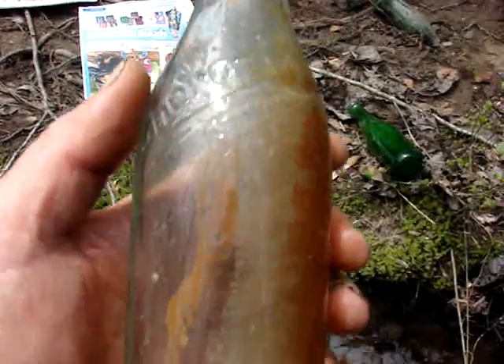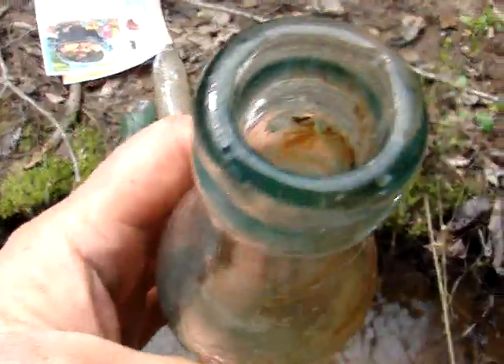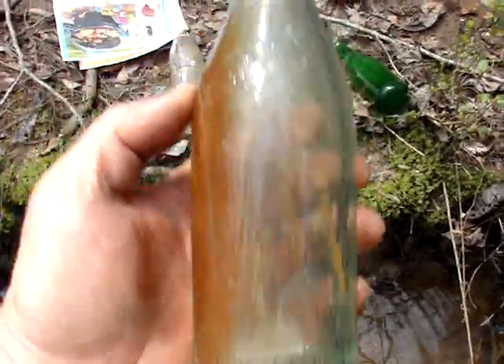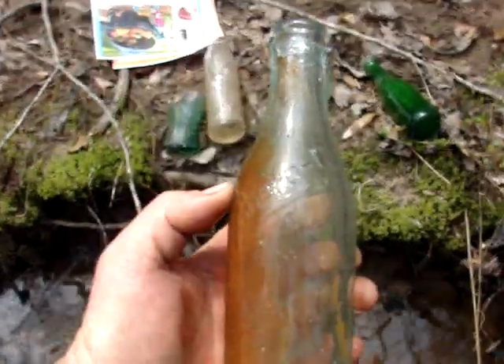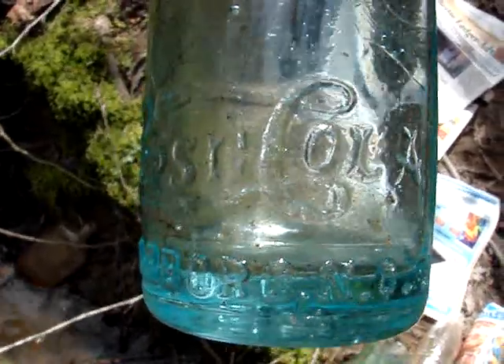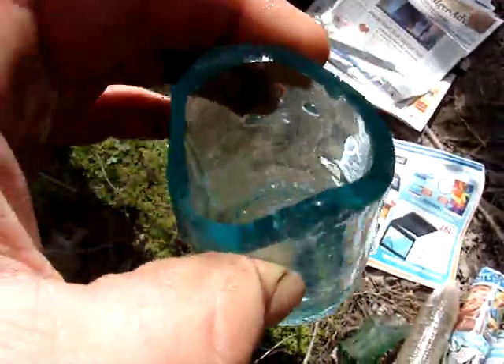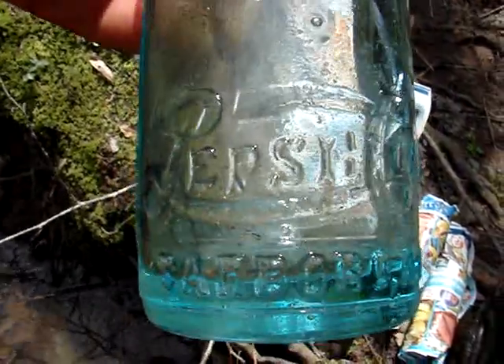Well I just found a Chiro Cola from Rocky Mount. A lot of them that I found here are purple, and this one has absolutely no problems with it — so that was a good score. Just found this beautiful blue Pepsi, or what's left of it. I wanted to cut it off and make a toothpick holder out of it, but with that fracture in it — it looks like a very fresh crack too. I'm still going to cut it off and make something out of it.